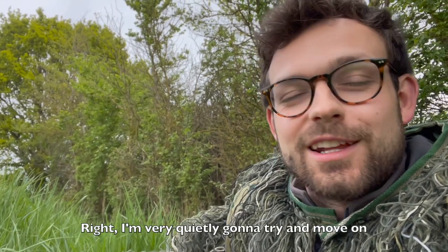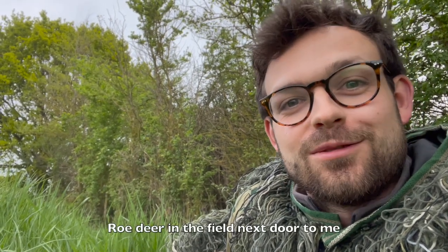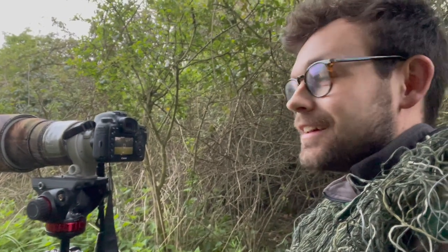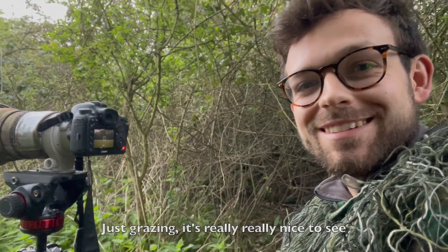I'm very quietly going to try and move on and see what else I can find. I'm pretty sure there are quite a few roe deer in the field next door, so let's try and go in there as quiet as possible. As I suspected, there are two roe deer in this field just grazing, which is really, really nice to see.